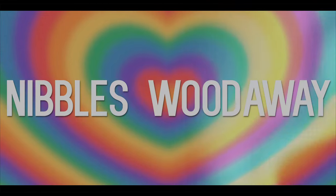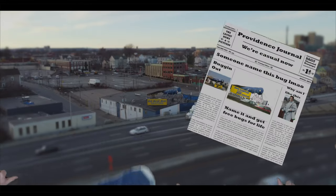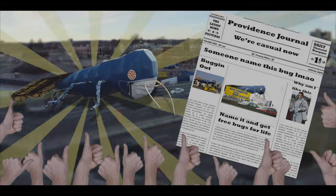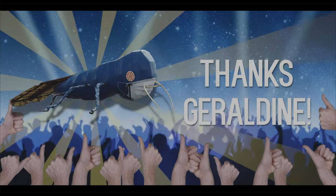Nibbles. Nibbles Woodaway. What else could it be? In 1990, they held a contest to give the big blue bug an official name. Geraldine Perry of Tiverton, Rhode Island submitted the winning name, so shout out to Geraldine.